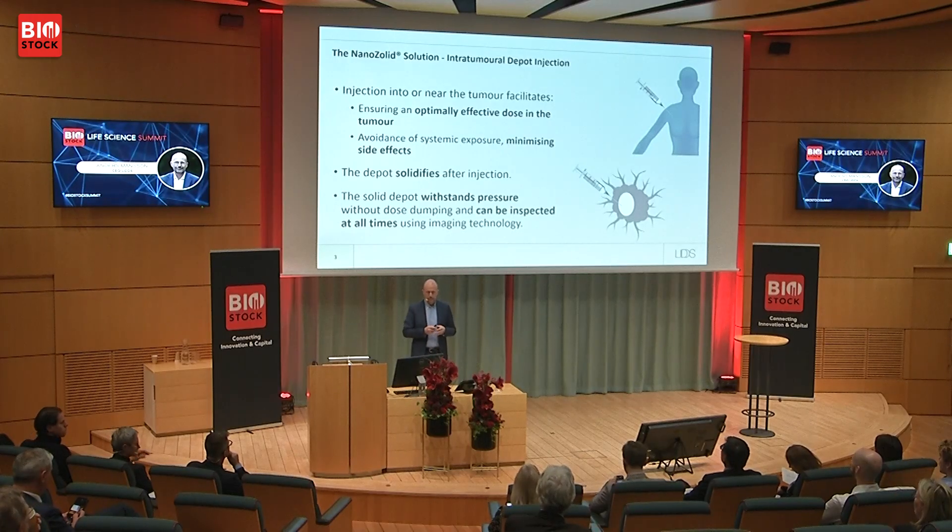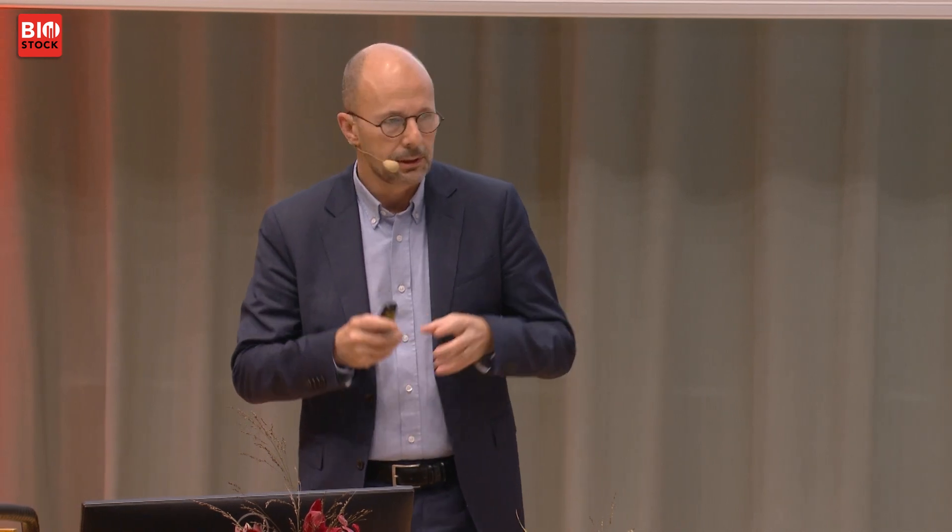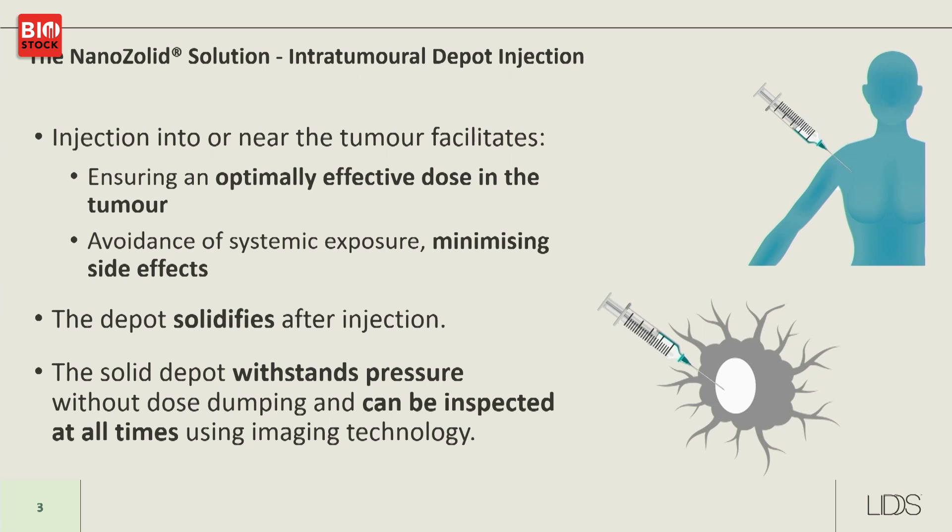We are a technology-based company with a technology that allows for intratumoral depot injection. With intratumoral injections, you can put the drug right into the tumor, enabling an effective dose while avoiding systemic exposure and thus minimizing systemic side effects. Our depot technology solidifies immediately after injection — it's a liquid when injected but solidifies instantly. The solid depot can withstand pressure without risk of dose dumping, and can be inspected at all times using imaging technologies such as ultrasound.